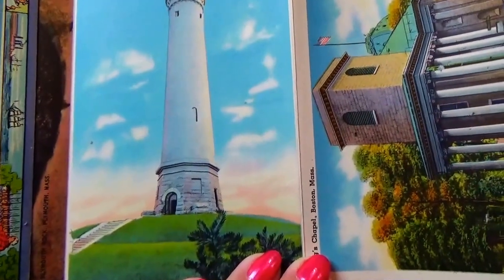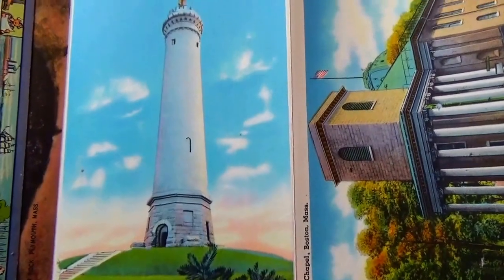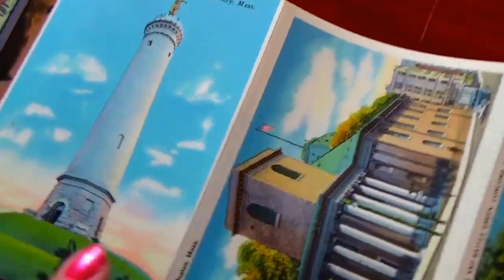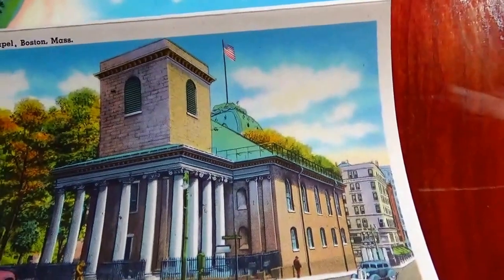This is the Standish Museum — wow, look at that, pretty. Then we have the King's Chapel, Boston, Massachusetts.